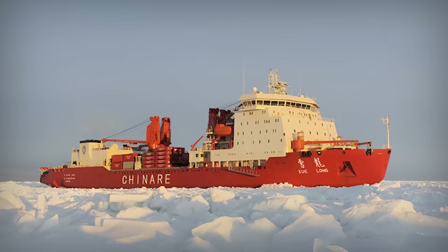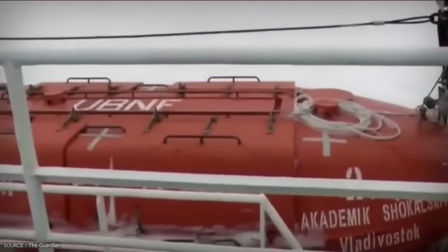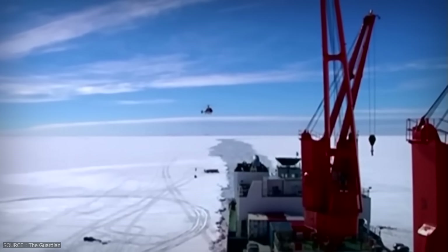Wind-packed, multi-year sea ice had frozen solid around the hull. The rescue mission was aborted, a helicopter was launched, and for several days the icebreaker itself was trapped, immobile. The rescue ship had become the one needing rescue.